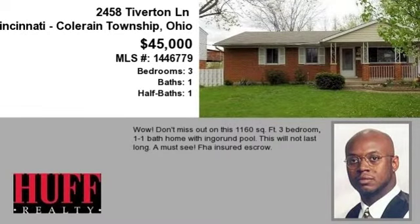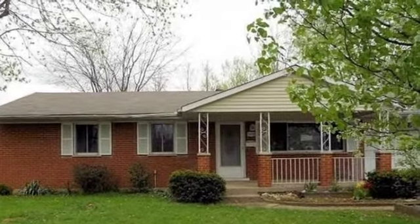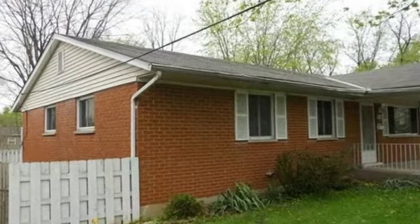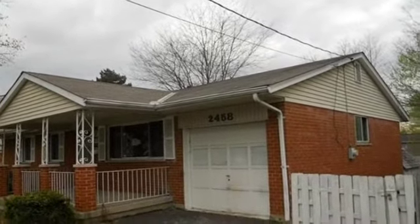This property is a three-bedroom, one full bath, and one half bath home. This property is listed for $45,000. Interior features of this property include natural gas heat. On the outside, this property features an attached garage and a brick exterior finish.